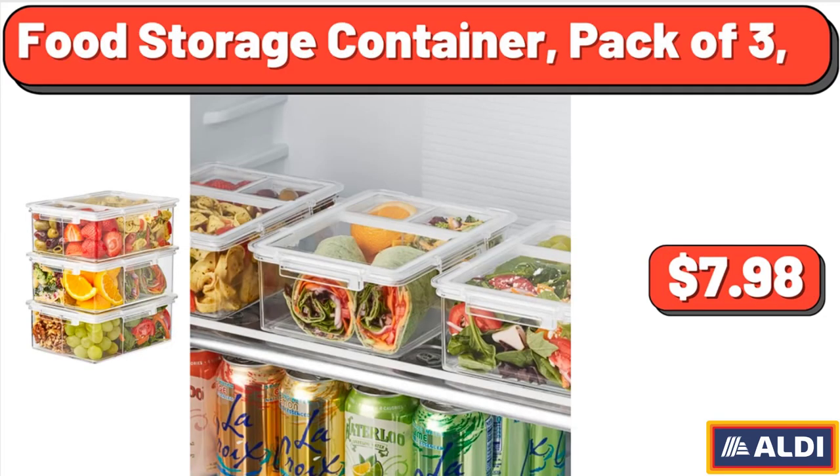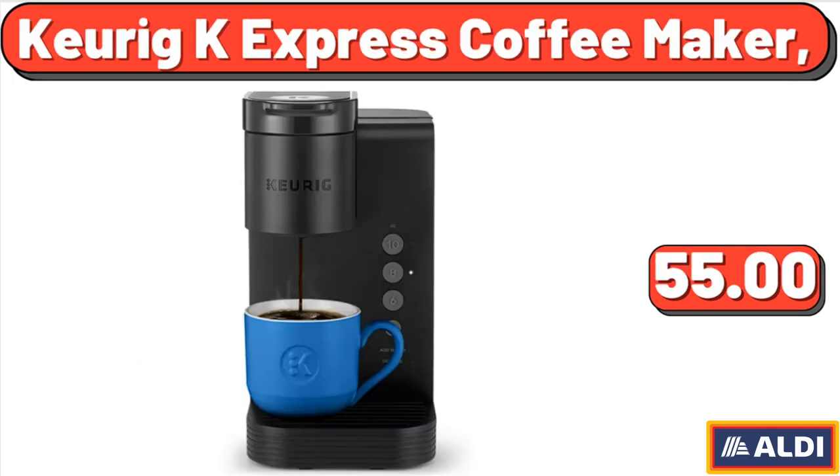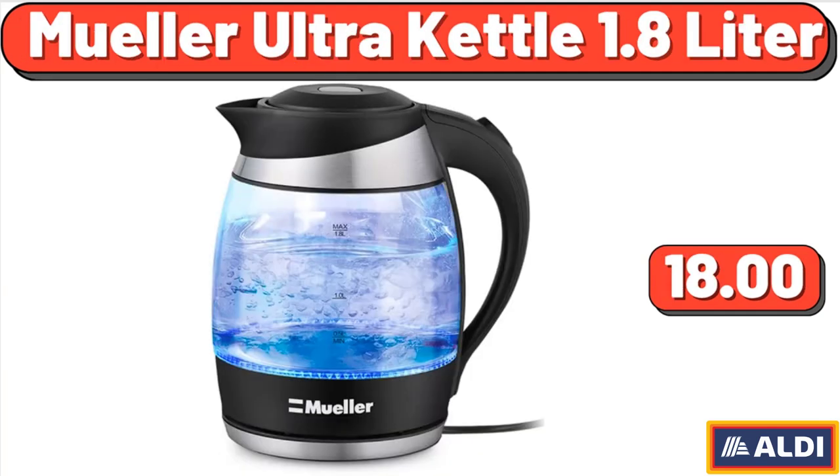Food Storage Container, Pack of 3, $7.98. Soft Side Checked 8 Wheel Expandable Spinner, $84.99. Keurig K Express Coffee Maker, $55. Müller Ultra Kettle 1.8 Liter, $18.